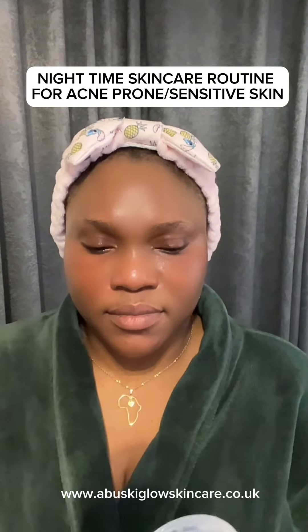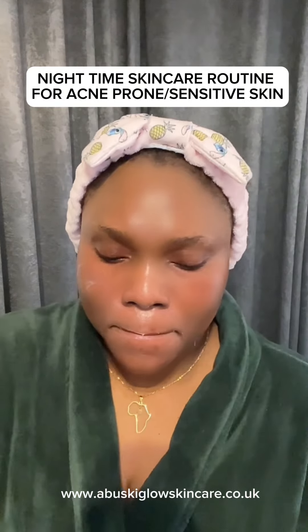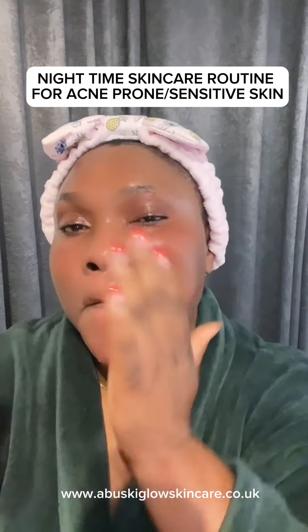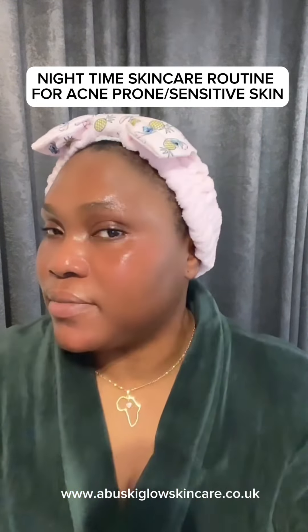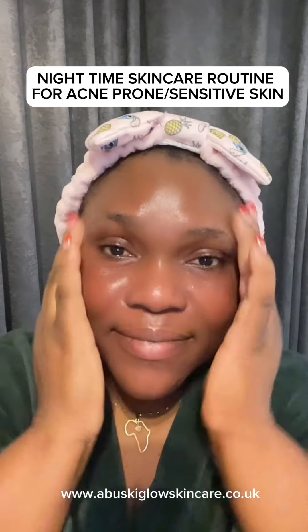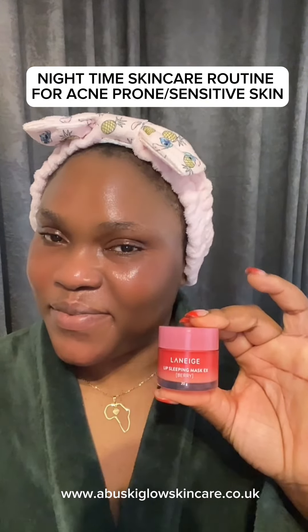The last cream I put on my face is the Cosrx Advanced Snail 92 cream. See how it's drawing — it's made with snail and it's very nice. If you want a soft, smooth, and glowing face, this snail product is great. I apply it on my face and neck to make sure it covers everywhere. It makes your skin so soft and supple — your skin just glows when you're using the right products.